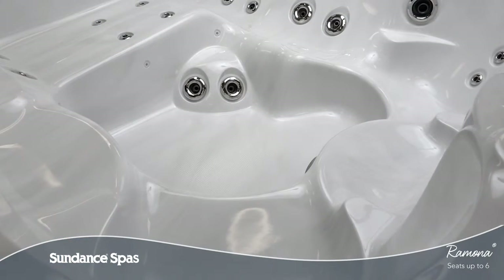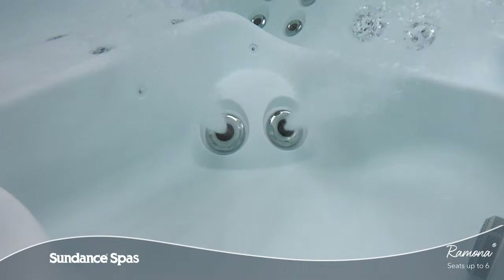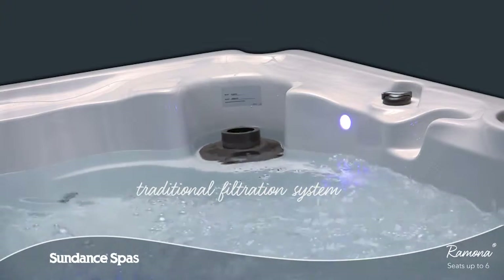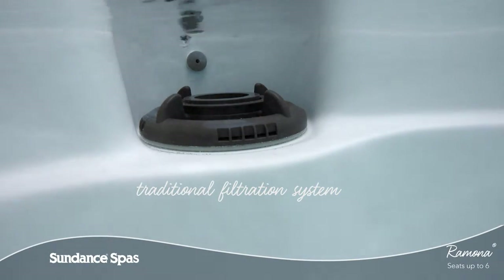An asymmetric foot dome spells relief for fatigued feet nestled into a corner of the footwell. This model features traditional top loading filtration with ClearRay to simplify maintenance and help you focus on relaxation.